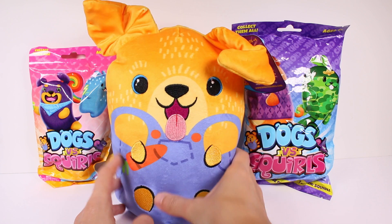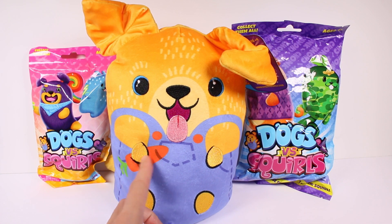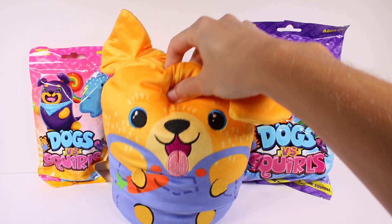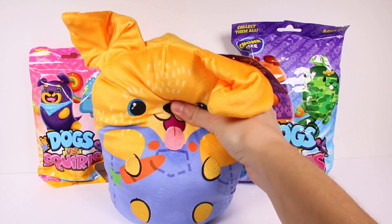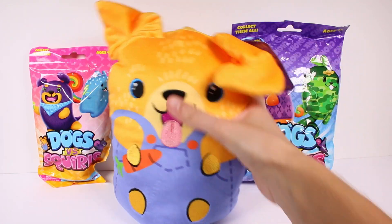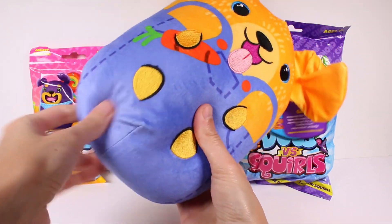You know those plushies that have stickers on them — like the carrot would be a sticker and it would peel off over time? This is really nice. It's super soft and super squishy as well. With the jumbo, it's super plushy up top and then beans in the bottom.